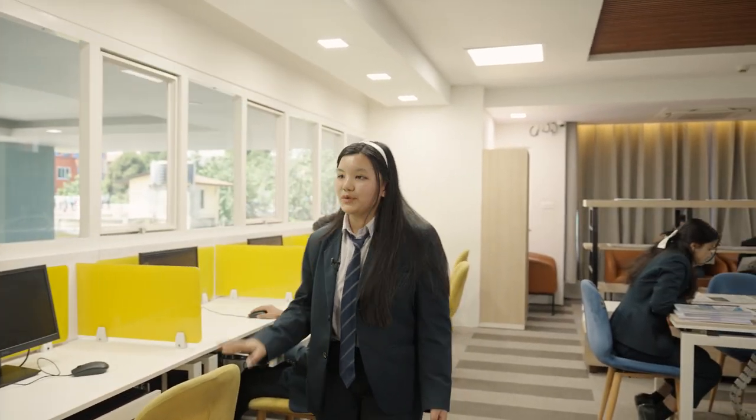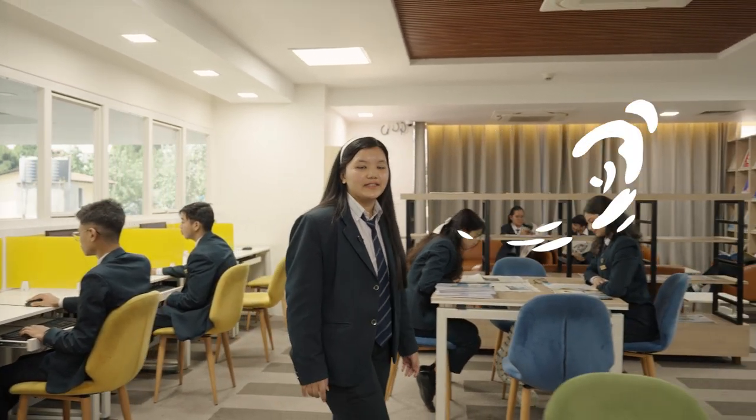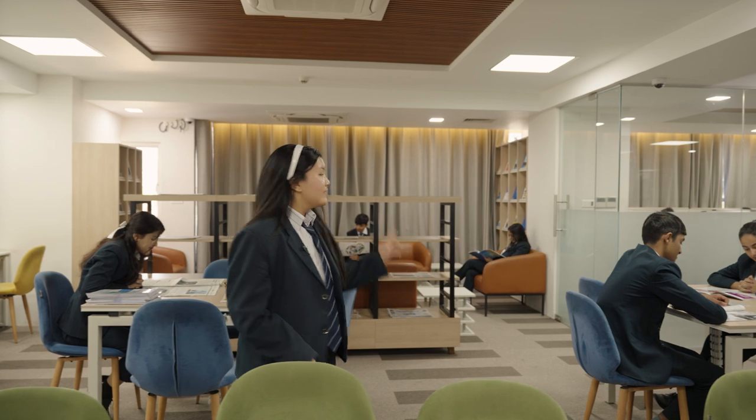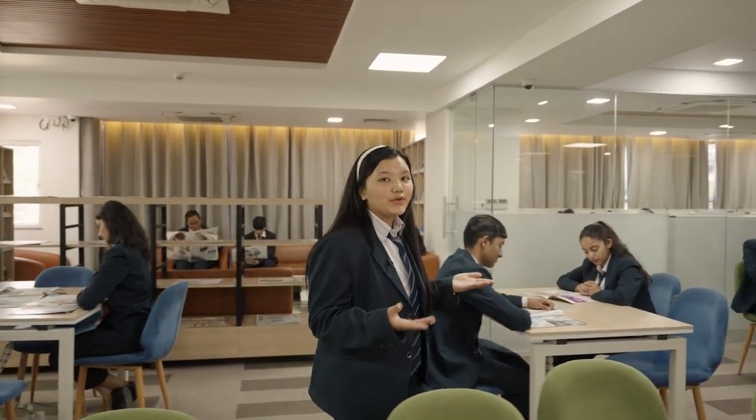Now let's head to our library. Our college also provides us with a well-stocked library. The library is equipped with computers and has free access to Wi-Fi that students can use while studying. The infrastructure of the room allows students to work in groups.